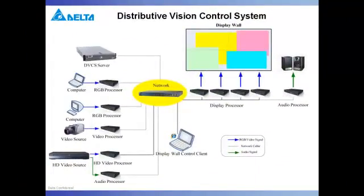This is why Delta has thought outside of the box, or rather, rethought the box entirely, with the DVCS — the most flexible, expandable, and cost-effective video wall control solution ever.